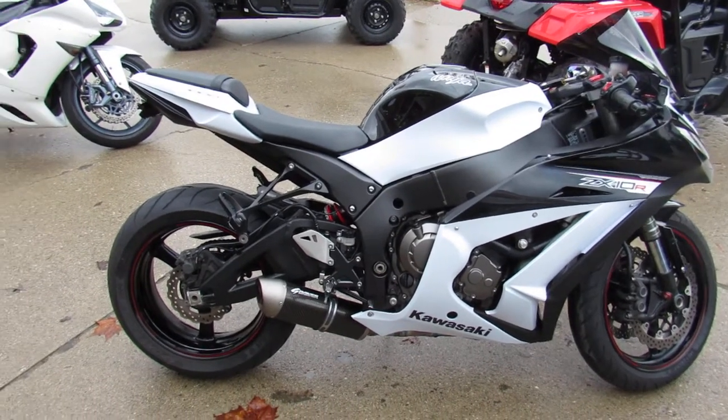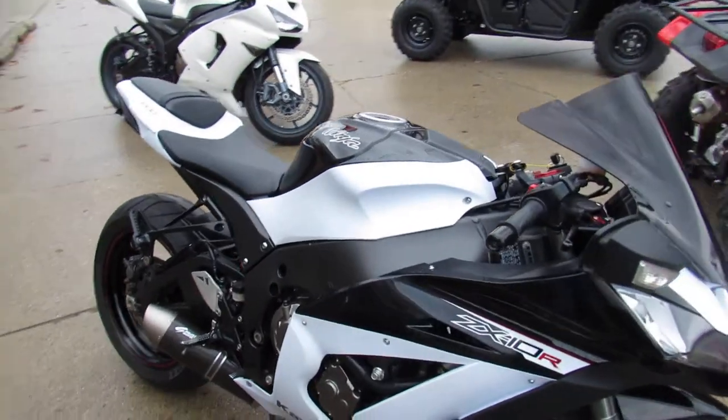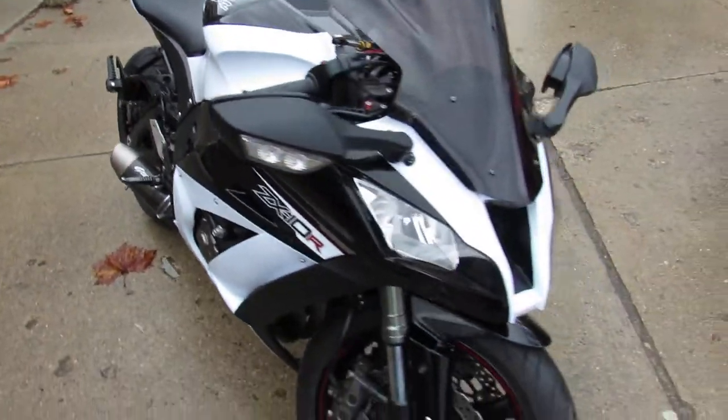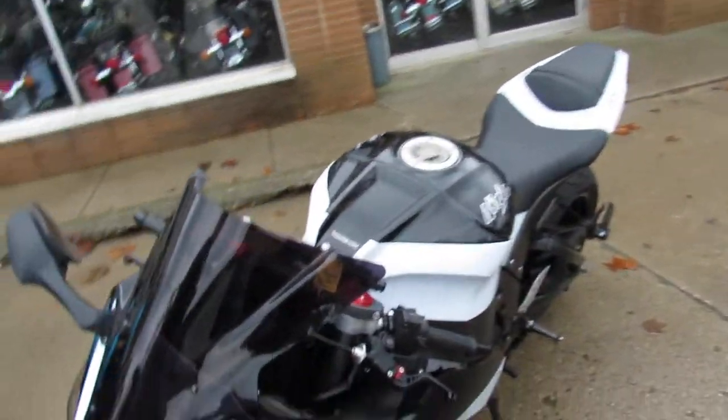Hey guys, Andrew and Jimmy at Approval Powersports doing some videos on the used sport bikes in stock. Over 250 of them here. This one is a used 2013 ZX-10 with anti-lock brakes.